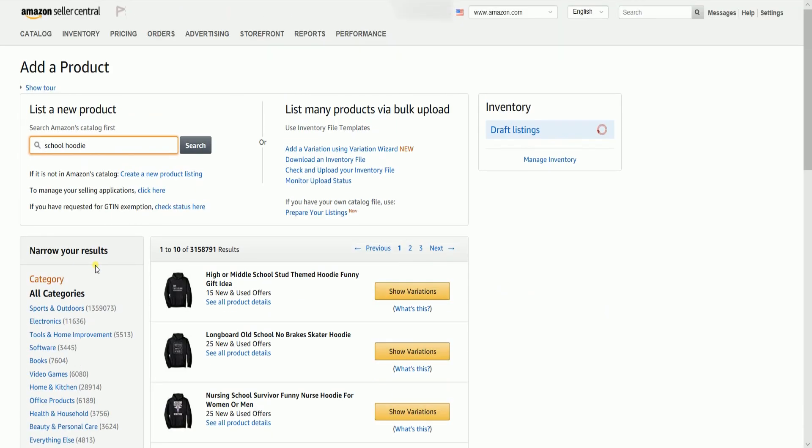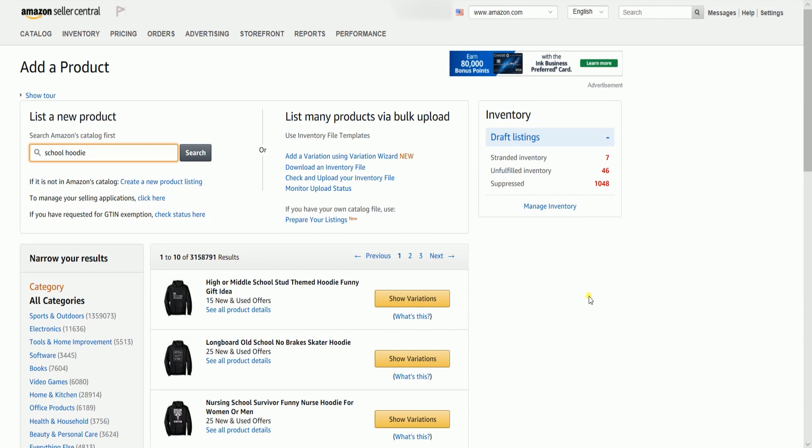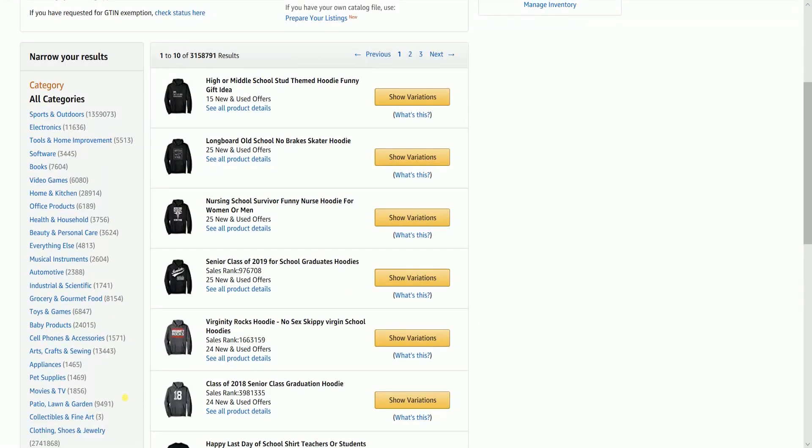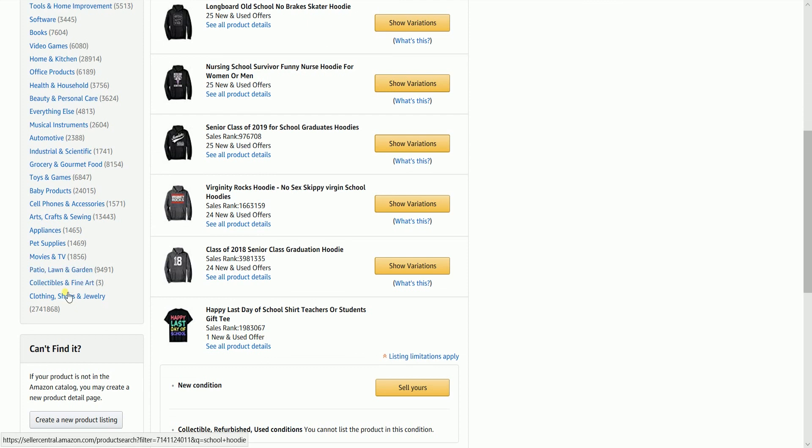For this example, you can search for school hoodies and see the list of available school hoodies that are existing listings on the Amazon catalog. You can also narrow down the search by selecting a category on the left.